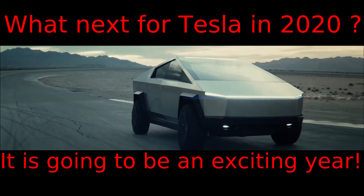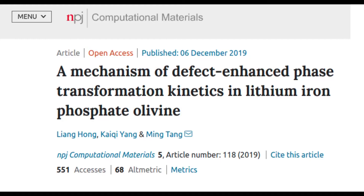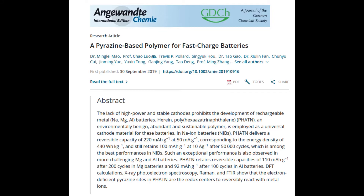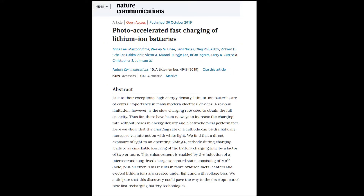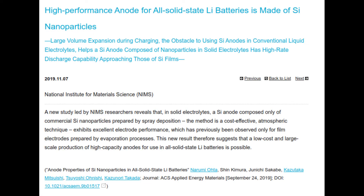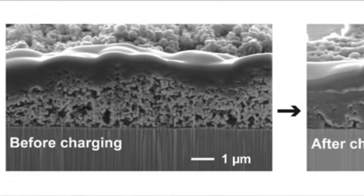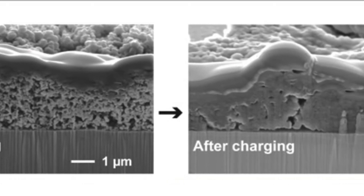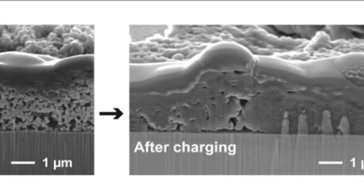Battery development is still the key to getting the price of EVs down and ramping up supply. The amount of research and thought going into battery design and production has increased dramatically in the past year worldwide, so we can expect announcements from Tesla of batteries that last longer, cost less, hold more charge, charge faster, and use less rare materials.